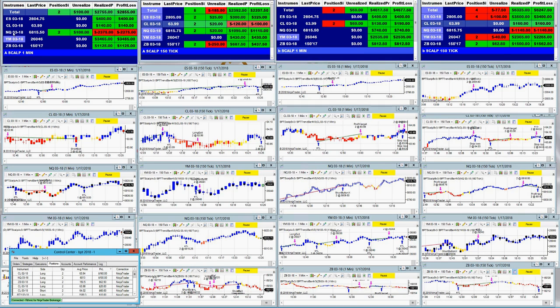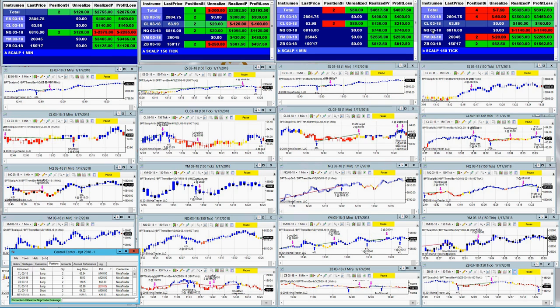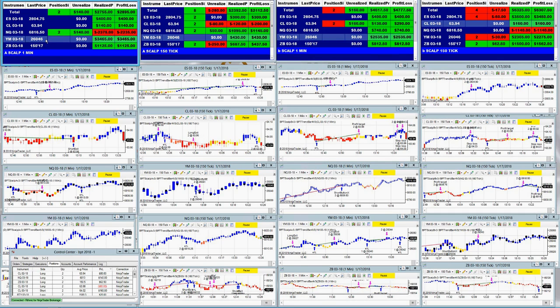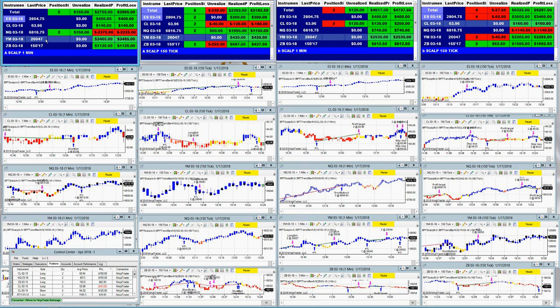We had a really brutal day on the Nasdaq on the A scalper, but the rest are doing extremely fine. On the B scalper, the Nasdaq took a little hit but the YM did extremely well — we had $2,300 on the YM. On the A scalper we had $2,500, and then $3,400 on the YM with the A scalper. Looking at the bigger picture, the Nasdaq took a beat on the A scalper one-minute and on the B scalper about 150 ticks, but the rest did extremely well.